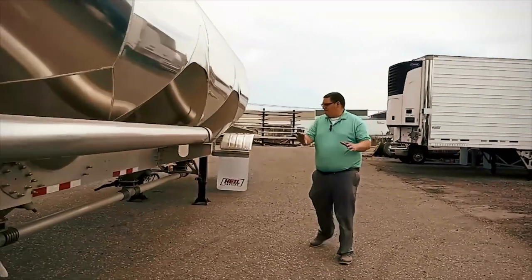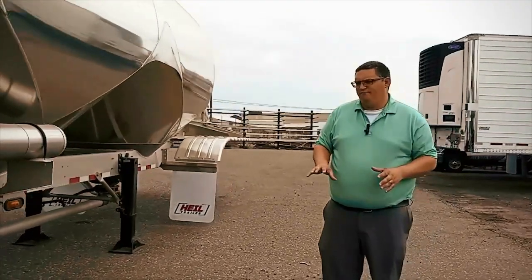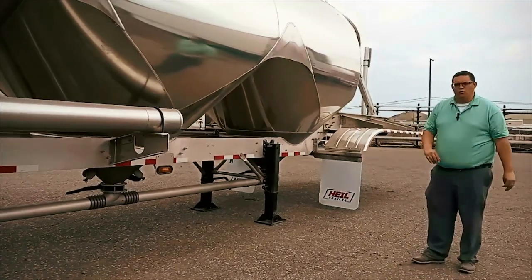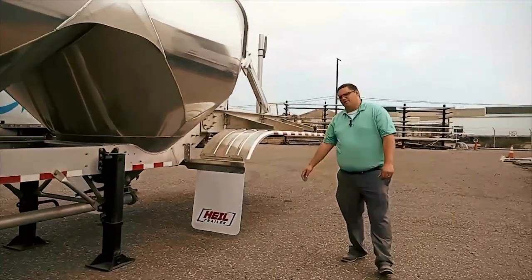Coming further up here, you're able to see on the curb side of the trailer everything is nice and clean, being that all your hot airlines and controls are on the opposite side of the trailer. Two-speed landing gear is also standard.